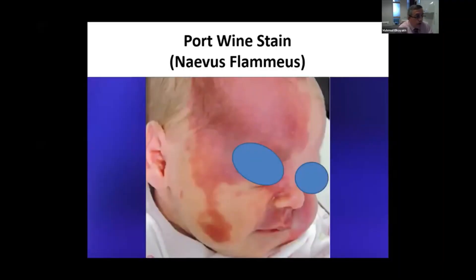Port-wine stain, which is now known as nevus flammeus, is an important condition to diagnose and to rule out underlying syndromes.